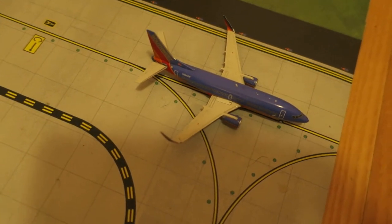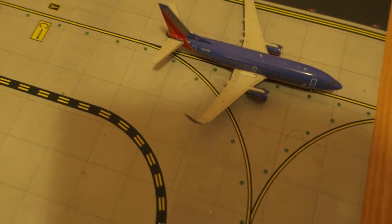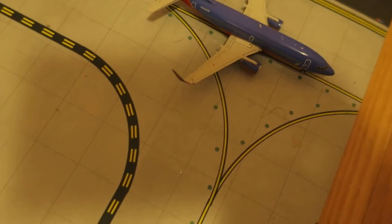Right here, we've got Southwest Boeing 737-700. Originated from Baltimore, will depart to Orlando.